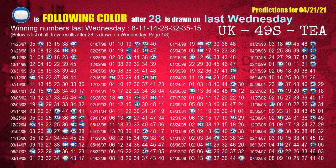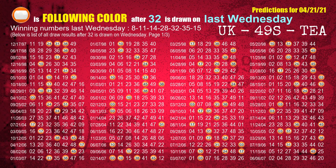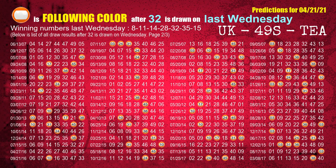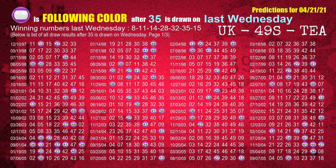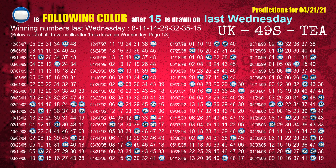The fourth winning number last Wednesday is 28 — most frequently following color is blue. The fifth winning number last Wednesday is 32 — most frequently following color is orange. The sixth winning number last Wednesday is 35 — most frequently following color is purple. The booster winning number last Wednesday is 15 — most frequently following color is blue.